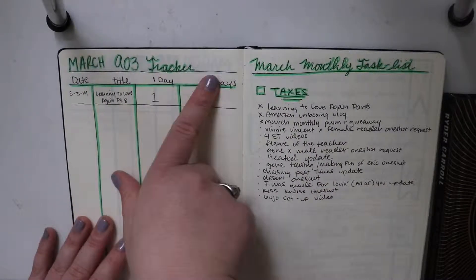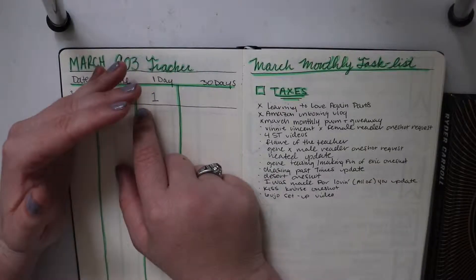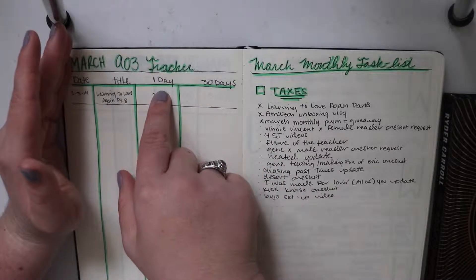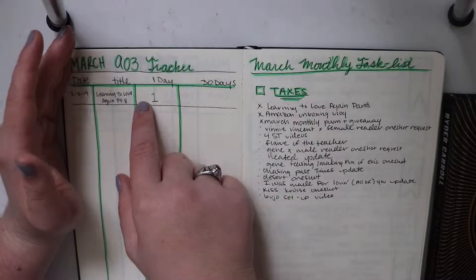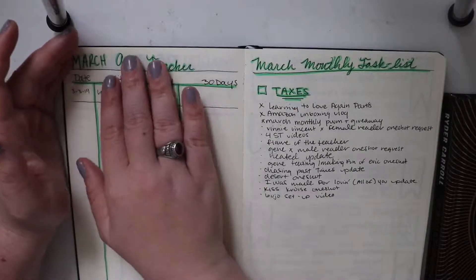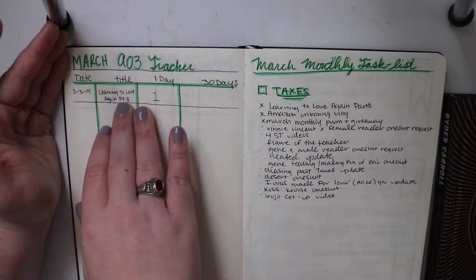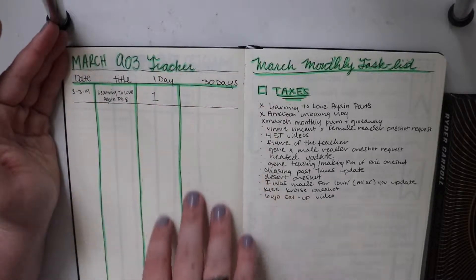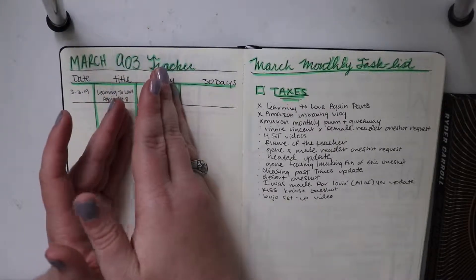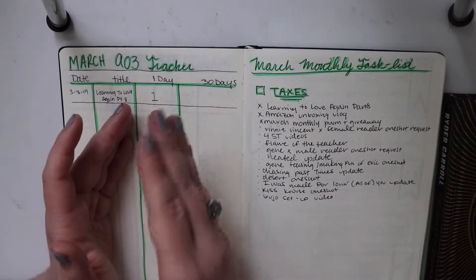This is my Archive of Our Own tracker. It's kind of difficult to track because it gives you stats out of the year. So I tried to make a note of how many views it has the day before I post something to keep track of it. I have the date, title of the fan fiction, and the part or whatever — the one day and the 30 day. I know I only got one hit, but I don't have as many views on Archive as I do on Wattpad or Tumblr.